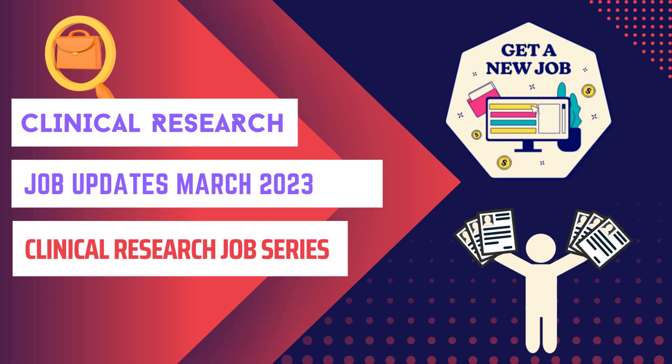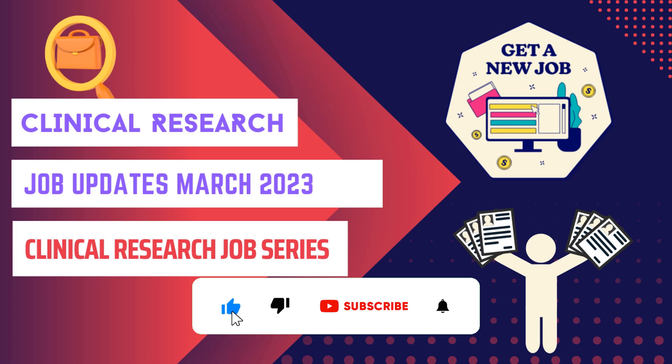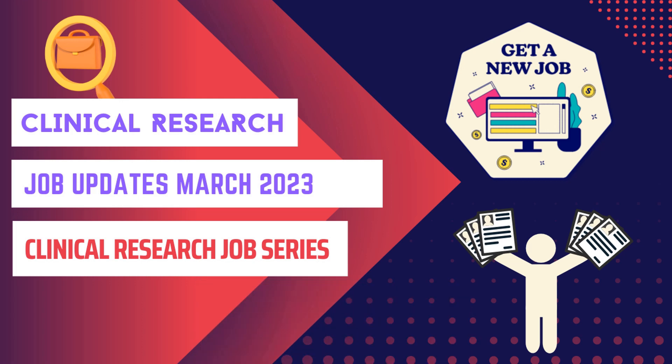Hello everyone, welcome to the clinical research job series. I have brought you jobs for the month of March 2023. There are a lot of jobs coming in March, April, and May, and it is going to be a very exciting episode as I'll be giving you various information about job opportunities — right from clinical data management, clinical research operations, pharmacovigilance, and more. So without further ado, let's start the video.